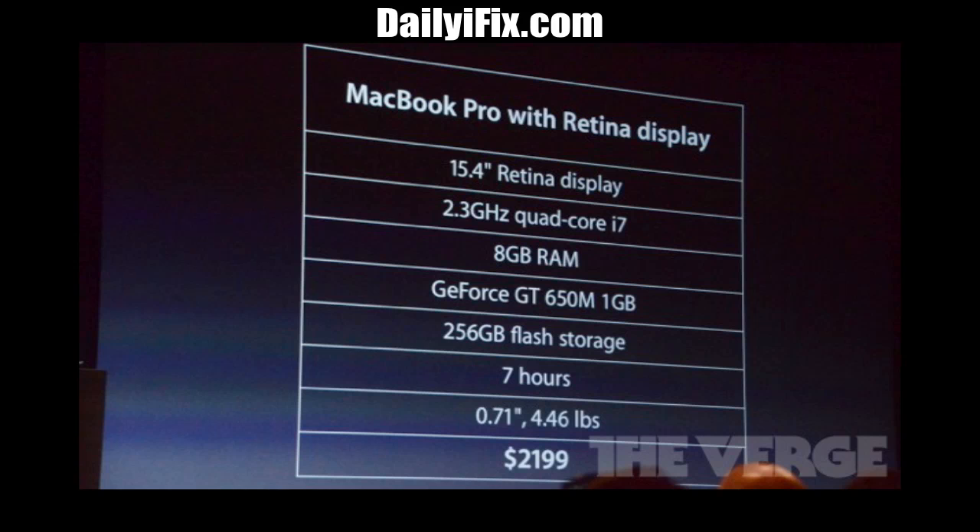It has the new Ivy Bridge processors, which is a quad core 2.7 GHz, up to 16 gigs of RAM, with quad core i5 and i7 chips depending on which model you get.